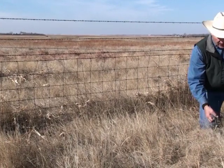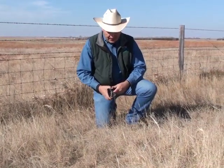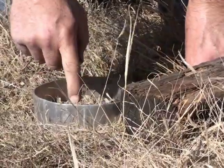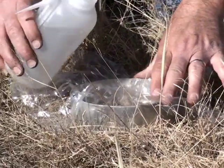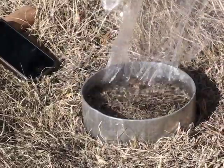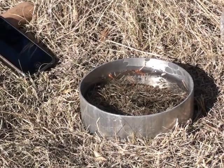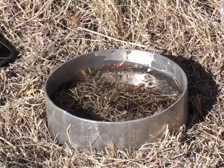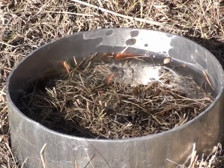We're going to clip the area, set the infiltration ring, and see how fast the water infiltrates on this side of the fence. Some have said as much as 150 to 200 pounds per acre of production will be lost with every inch of water that runs off the soil. So this infiltration matters quite a bit in terms of how productive the rangeland will be — and it ties into the economics of an operation as well.